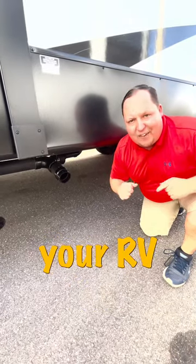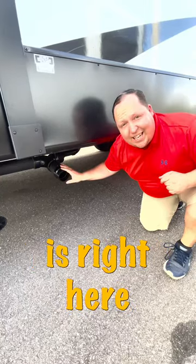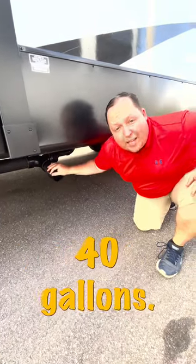Did you know when you go poop in your RV, that goes into what's called the black tank? The black tank is right here, and the average one is 40 gallons.